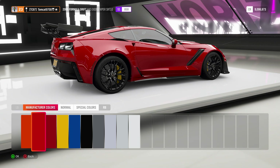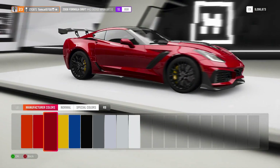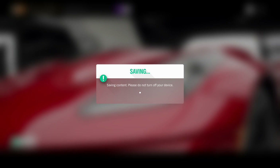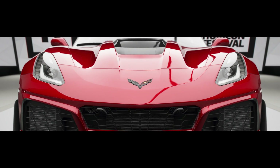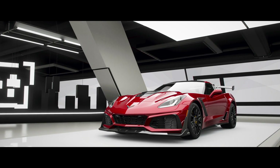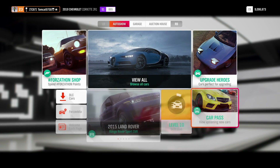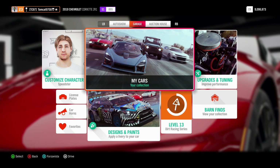First up, which color should we go with? There's like an orange, a shade of red, and then a darker shade of red. I think I'm going to go with the darker shade of red, just because it gives it that little bit of a sinister look. Like, if that came up in your rearview mirror, you'd be like, I'm getting out of the way right now — otherwise it's going to swallow you through one of those air ducts in the front.